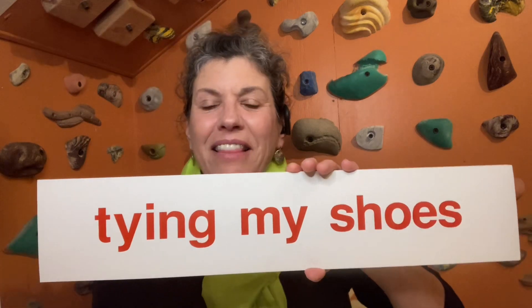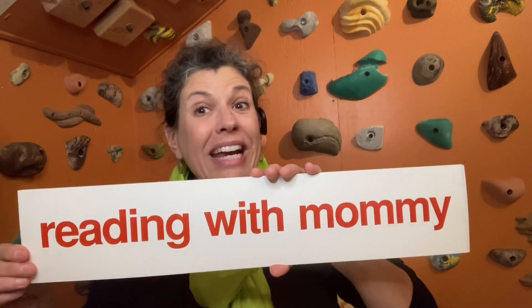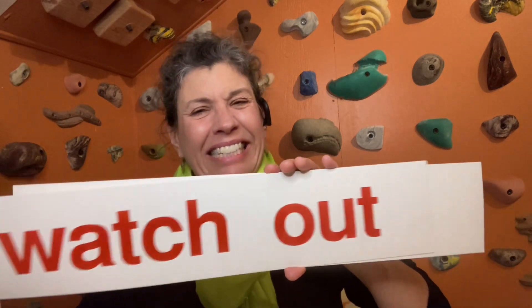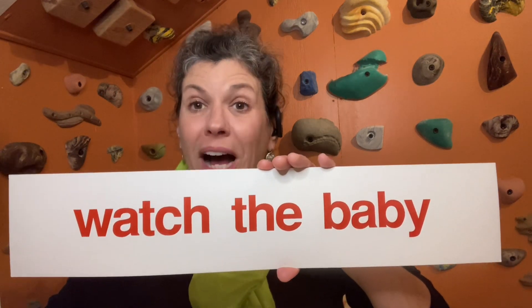This says, look at me. This says, tying my shoes. This says, reading with mommy. This says, watch out. And this says, watch the baby.